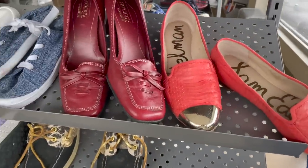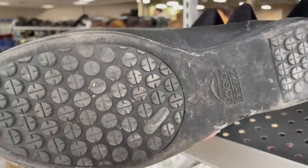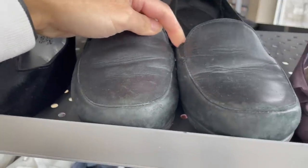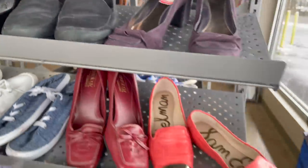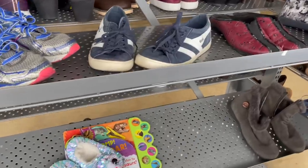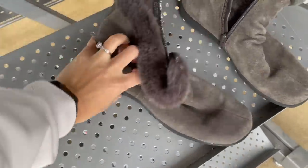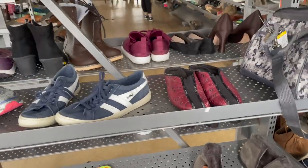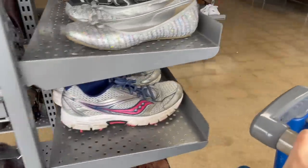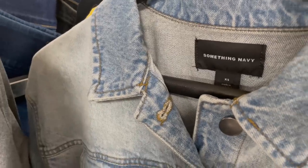Surprise, surprise — I'm in the shoe section. I'll start by showing some shoes I left behind. Abeo is a really great comfort brand but these were pretty beat up, so I left those behind. CM Edelman is a decent brand but I tend to leave most of it behind. This one I believe was Bear Traps, which I have sold before but don't pick up very often.